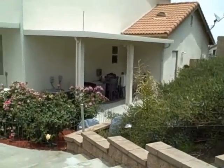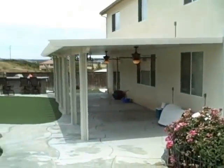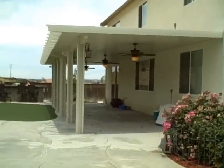There's the 8 by 22. It's got a flood light in there. I'll show you that in a little bit with a switch. And then this one is hooked up. It's 45 feet long, 14 feet out, corbel ends.